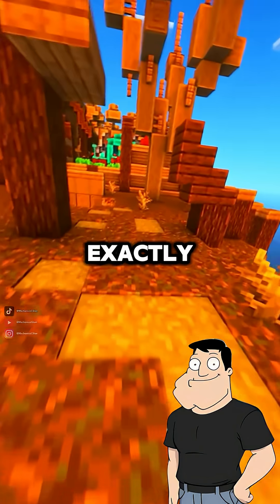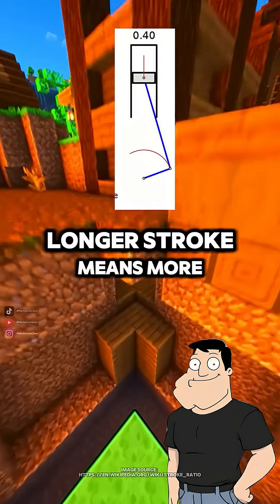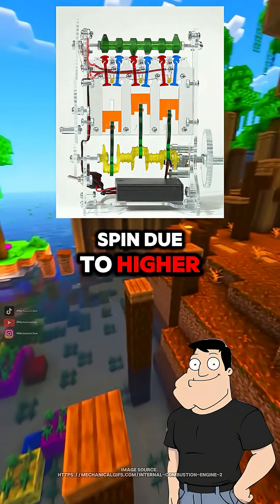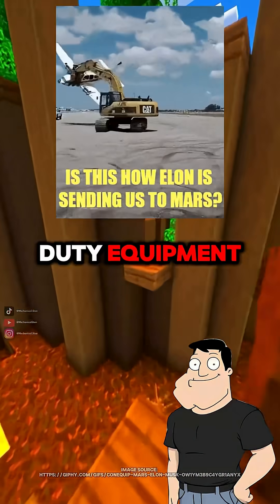And under-square is the opposite? Exactly. A smaller bore and longer stroke means more torque at lower RPM, but it limits how fast the engine can spin due to higher piston speeds. Think diesel trucks or heavy-duty equipment.